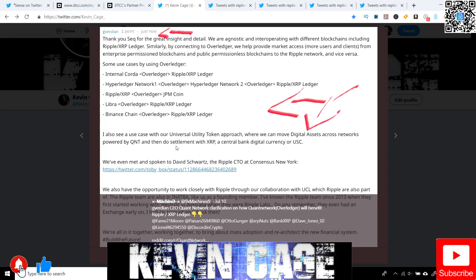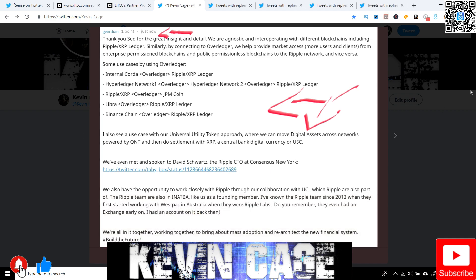There's a use case with the universal utility token approach, where we can move digital assets across networks powered by QNT, and then do settlement with XRP, a central bank digital currency, or USC. The most favorable option to do settlement in a timely manner with scalability is XRP. They can power it using Overledger as well. They've spoken with David Schwartz, the CTO of Ripple, at ConsenSys in New York — and it's really cool to see that they're looking to collaborate and develop the ecosystem as a whole.